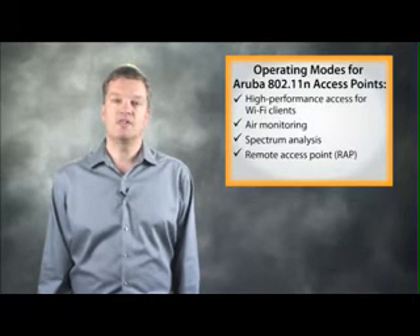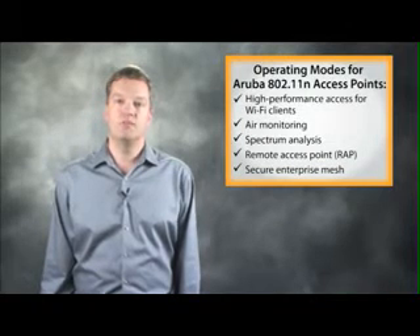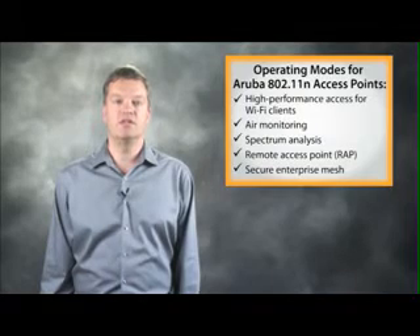And finally, Aruba access points can perform self-healing point-to-point bridging, one-hop mesh and multi-hop mesh operations for environments where wired connectivity is not possible.